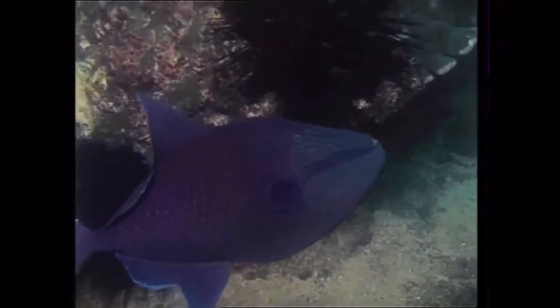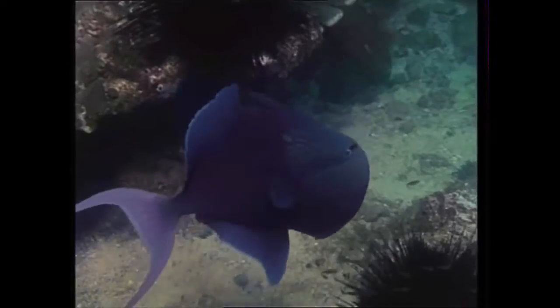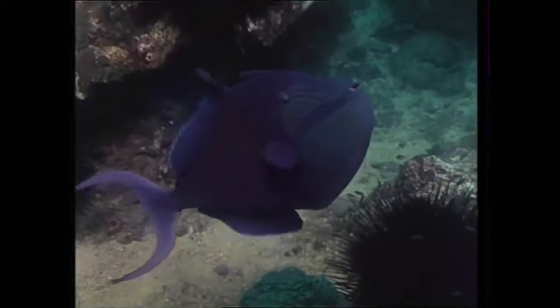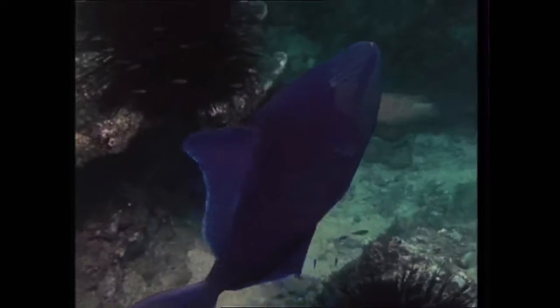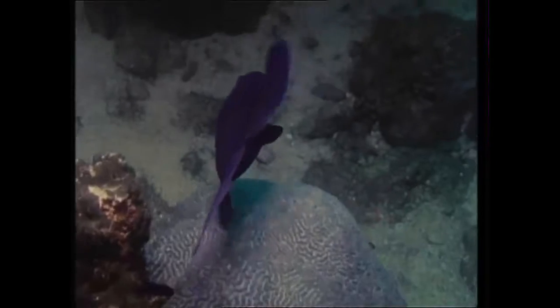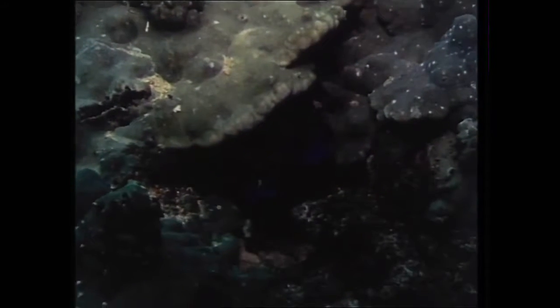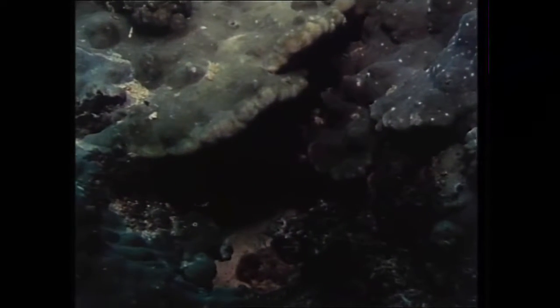Food and shelter are equally important to the fish of the coral reef, and this trigger fish is in search of a place to hide. His strange-shaped fins enable him to swim out backwards. And his tail, looking ominously like the claw of a giant crab, discourages possible intruders.